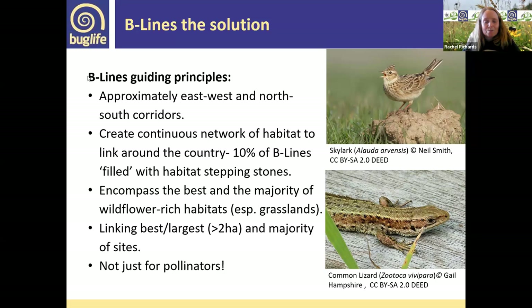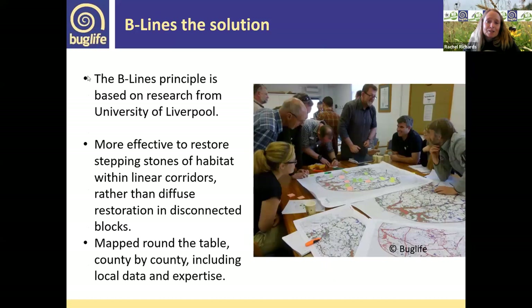It's not just for pollinators — skylarks and lizards also love grassland and need invertebrates to feed on. What benefits invertebrates benefits so much more, including people — we all enjoy green space for our wellbeing. Beelines was developed around the table in each county, with principles based on research by Liverpool University involving statistics and modelling. It's about restoring stepping stones of habitat in linear corridors rather than diffuse habitat work all over the place, though habitat between beelines also matters.